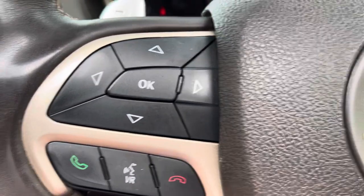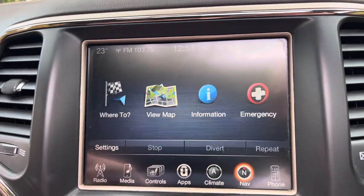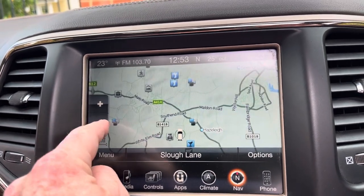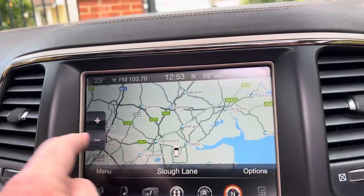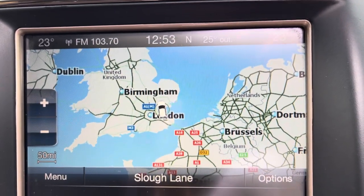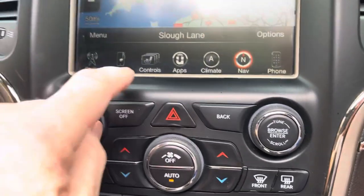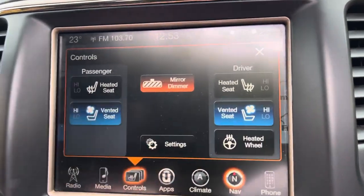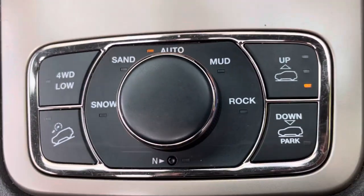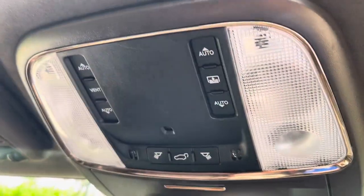Voice control on there as you can see. Bluetooth. We've got colour navigation — and we're in Slough Lane, which is correct — and just to show you, we are also in England. Down here we've got climate control and sport function. Another thing I love on these is the vented seats; they activate very quickly compared to heated seats, which take a while to come on. You've got the modes there for off-road or in auto at the moment.